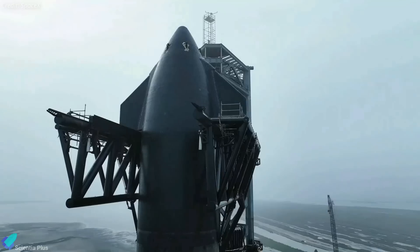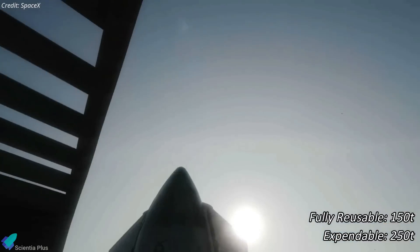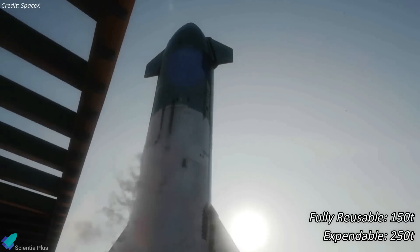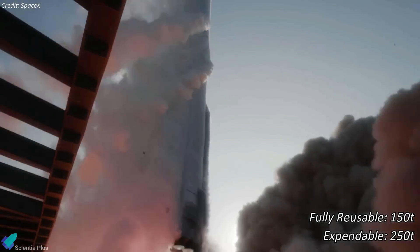SpaceX CEO Elon Musk recently claimed that future Starship prototypes would have a higher payload capacity than the current version. As per the SpaceX website, Starship is currently capable of carrying up to 150 metric tons in a fully reusable configuration and 250 metric tons in an expendable configuration.